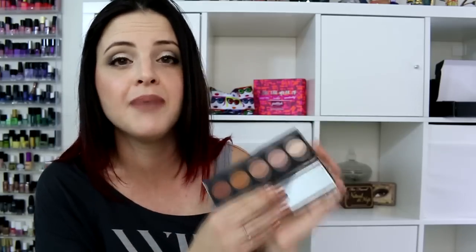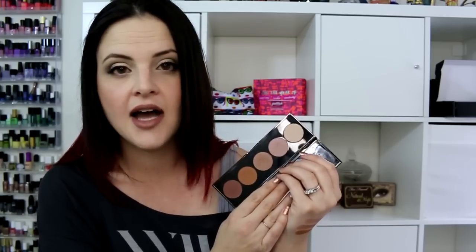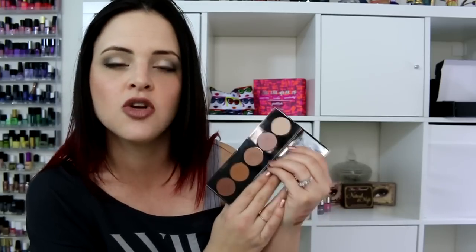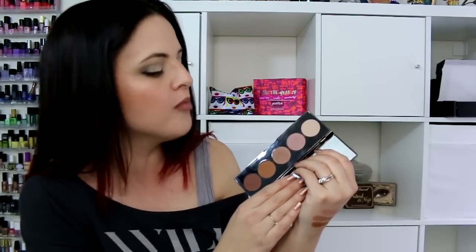Let me say some positives here. I did swatch this on my hand for you. The swatches come out very, very nice — they're very creamy, very buttery shadows. Here's the issue: number one, they muddy together on the eyes. The shades do not have enough contrast in order to make a look that does not muddy. They all mush together.